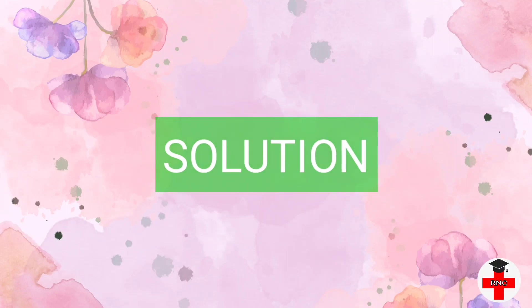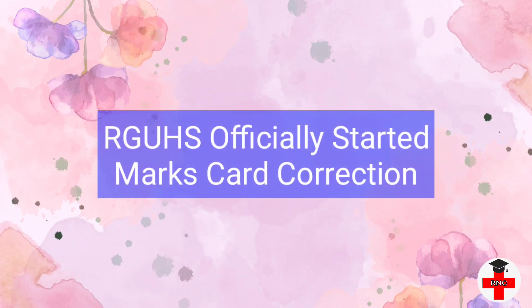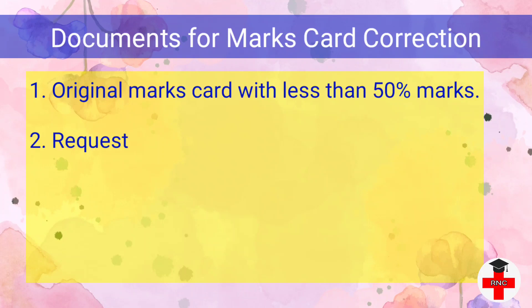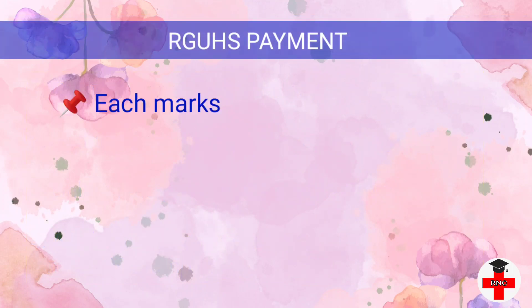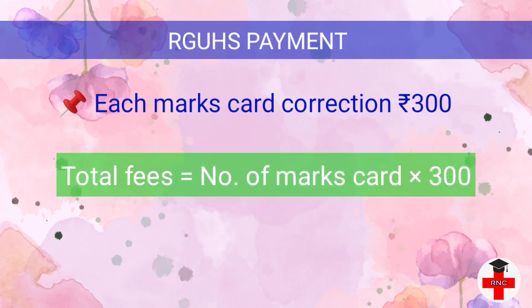Now we will discuss the solution to this problem step by step. RGUHS has officially started to correct marks cards only for West Bengal and Sikkim students. The documents needed for marks card correction are: first, original marks cards with less than 50 percentage marks in a particular subject; second, a request letter or application in original and xerox copy; third, an online fees paid receipt copy; fourth, an affidavit copy of undertaking on a ₹100 stamp paper. Note that for each marks card correction you have to pay ₹300 to RGUHS through online transaction, and fees depend on how many marks cards you are submitting for correction.